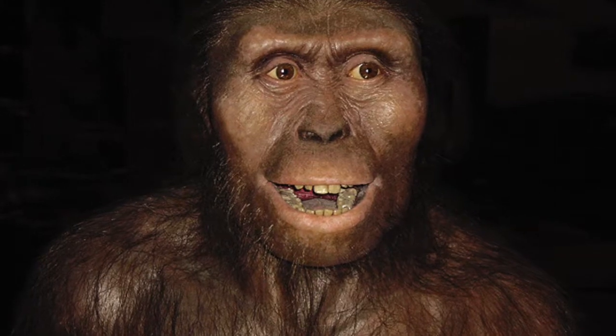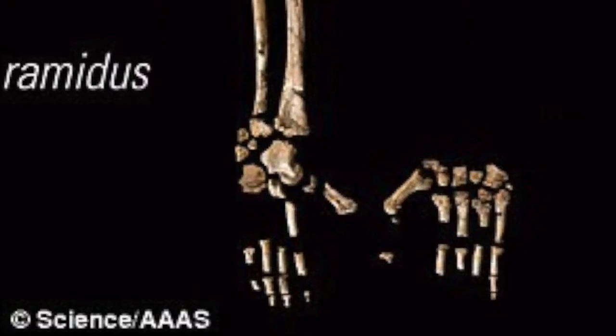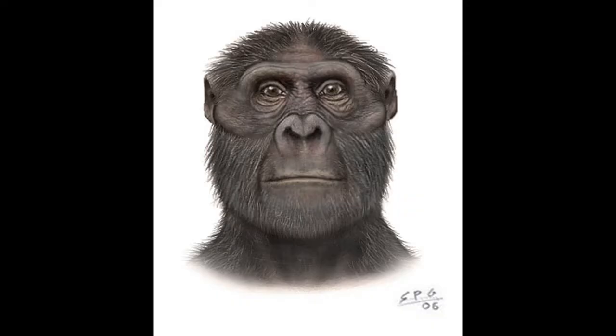First, let's look at the oldest form of humans, the Ardipithecus. As you can see, they look a lot like the great apes of today. If you look at their feet, you can see that they have a divergent large toe, but scientists still don't know what these feet were used for. This is probably one of the most recently discovered human ancestors, and it was found in the 1990s.